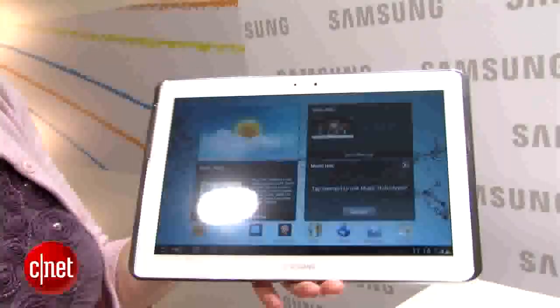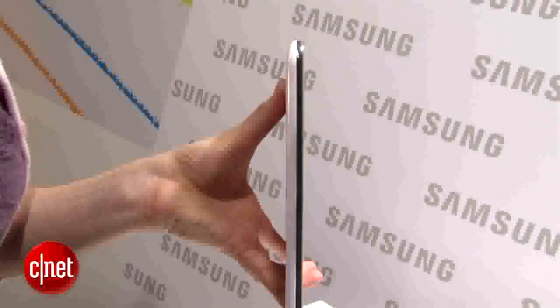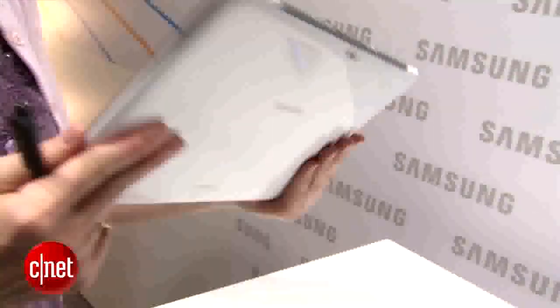We don't have any pricing or availability yet, but this was your first look at the Samsung Galaxy Note 10.1. I'm Jessica Dolcourt, and you're watching CNET.